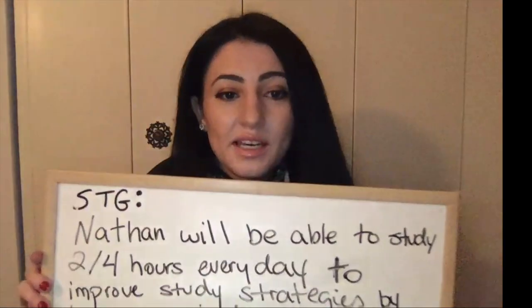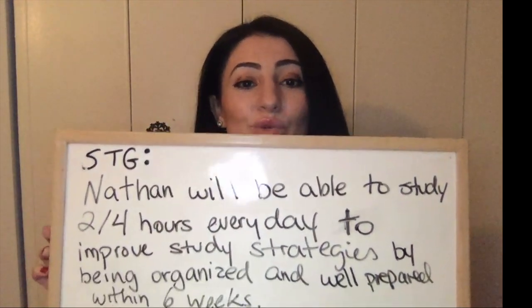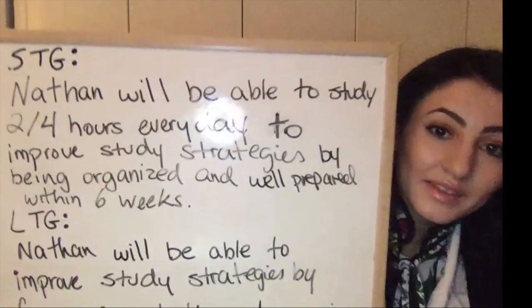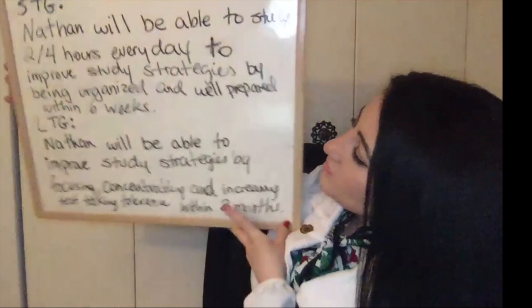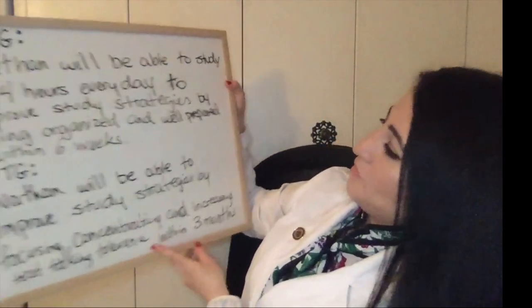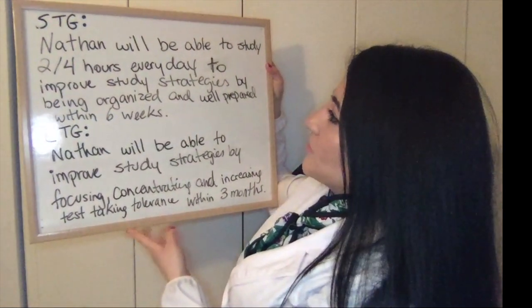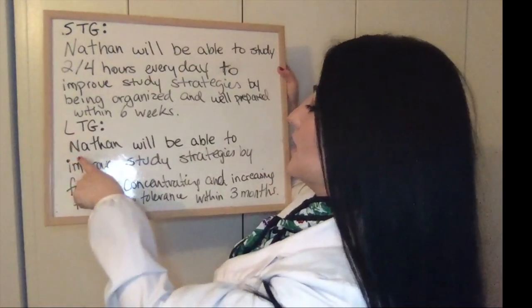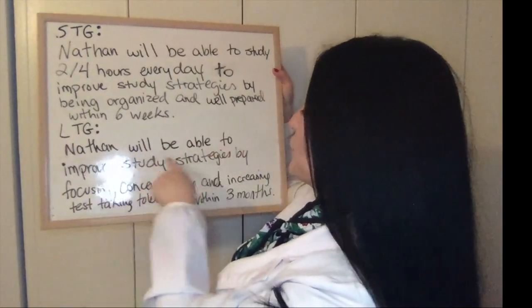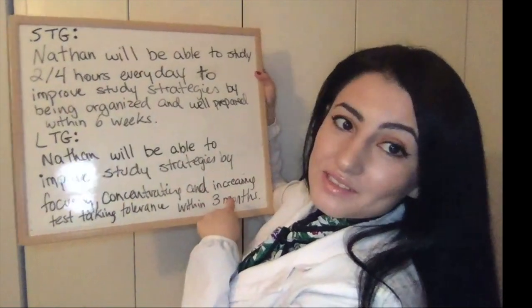Short-term goal: Nathan will be able to study two out of four hours every day to improve study strategies by being organized and well prepared — within six weeks. Long-term goal: Nathan will be able to improve study strategies by focusing, concentrating, and increasing test-taking tolerance within three months. That's the example I used.